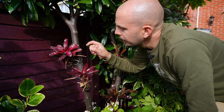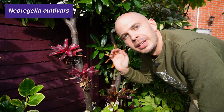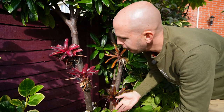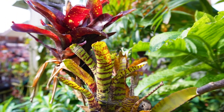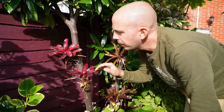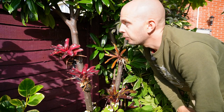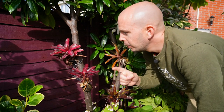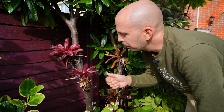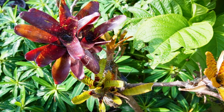Other bromeliads like these Neo-Rugelia I've grown epithetically, tied into the trees in my tropical style garden. Because they're growing this way any excess rainwater can just run down past the roots, so I'm not too worried about these just yet. I'm going to see if I can get away with leaving them tied onto the trees a little bit longer, hoping I won't have to untie them until just before the first frost.